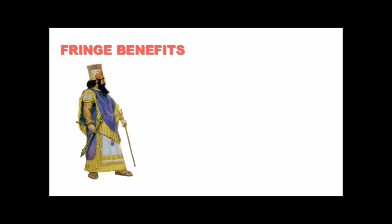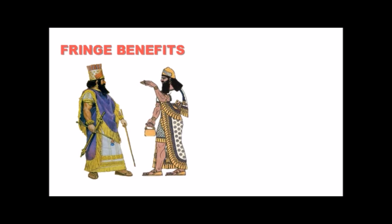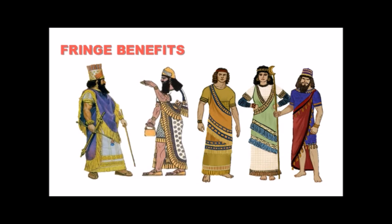One thing we know the Mesopotamians gave us was fringe — they were nuts for fringe. We see it on carvings, we see it on sculptures. This was a culture that really used clothing to reflect itself, to reflect status. Fringe on everything — it must have been spectacularly exotic.